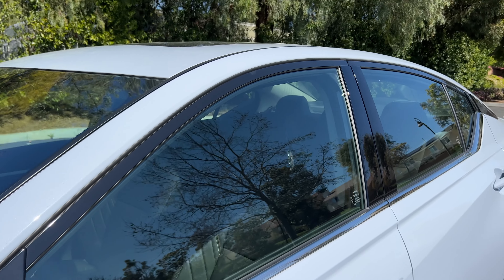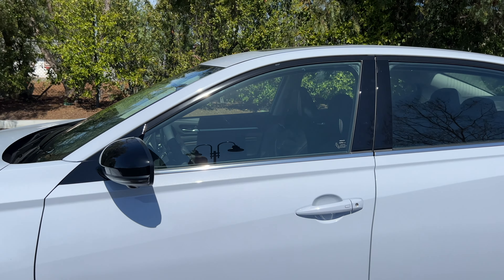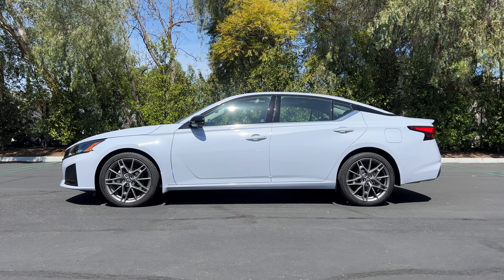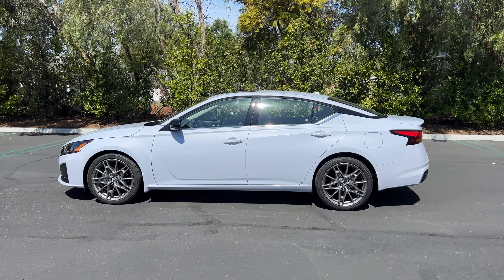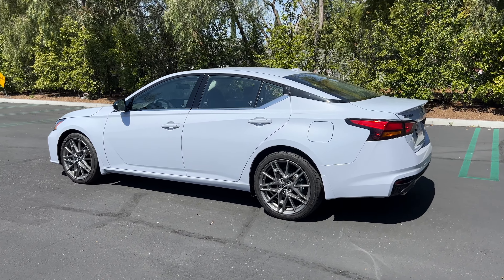There are also splash guards behind the tires as an option. The SR gets gloss black for the mirror caps, upper window trim, and then dark chrome for the lower window trim. Stepping back to look at the profile, there's that signature Nissan floating C-pillar. Unfortunately on the Altima, it makes the back end look chunky and kind of raised up too high for a sedan.